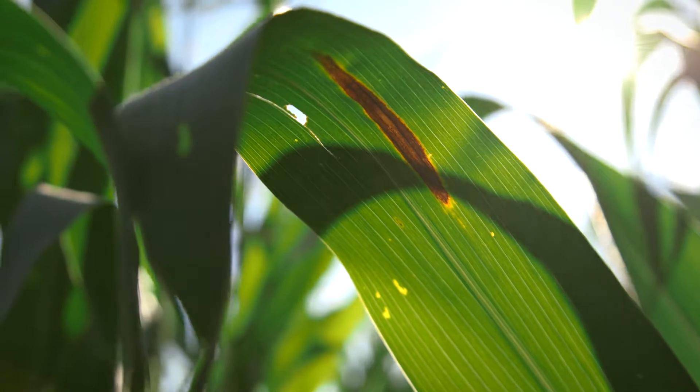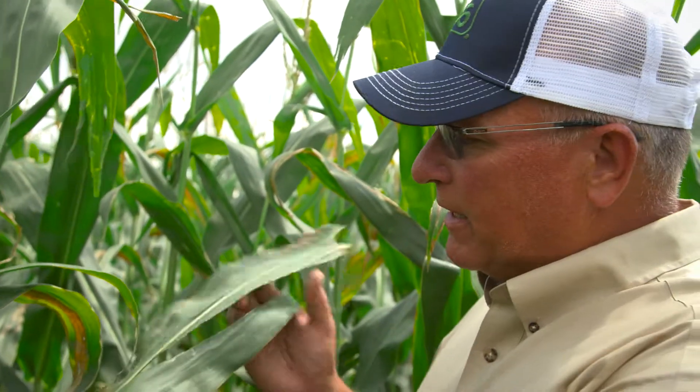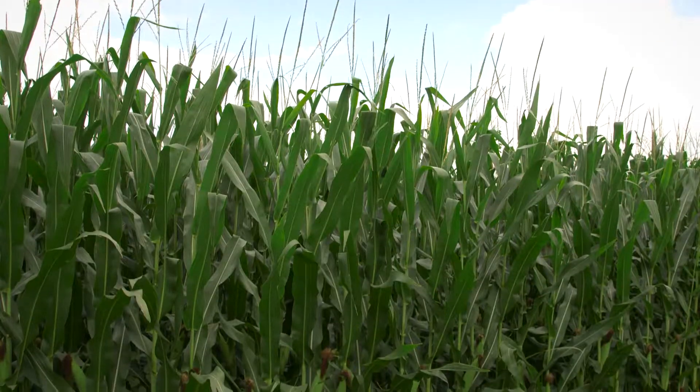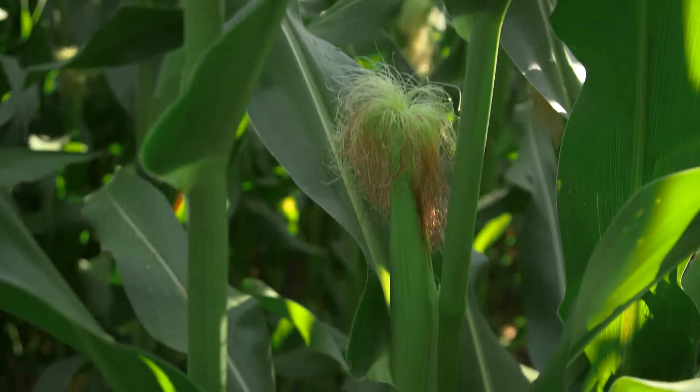We haven't had a lot of experience with northern leaf blight here, but I've been told we can see some yield reductions of as high as 30%. If you were looking at 250 bushel corn or even 200 bushel corn, that's a lot of bushels to potentially lose, and even in today's market with some suppressed corn prices, clearly it's worthwhile to spray. You might be protecting 30 to 60 bushels of corn.